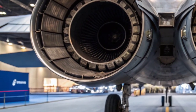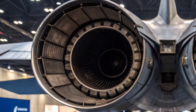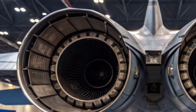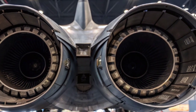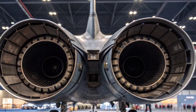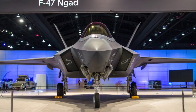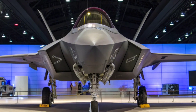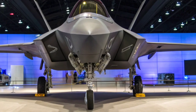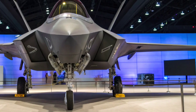In a world where air dominance decides geopolitical power, the Boeing F-47 NGAD is America's answer to the future. Faster than the fighters before it, smarter than anything flying today, and deadlier at every range. Whether it enters service this decade or the next, one thing is certain — if the sky becomes a battlefield, this is the aircraft you want on your side. Welcome to the next generation of air warfare. This is the Boeing F-47 NGAD.